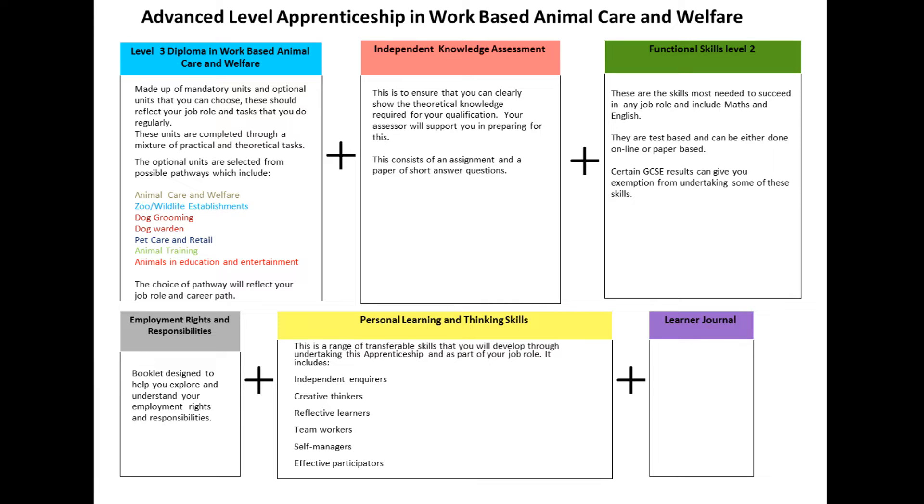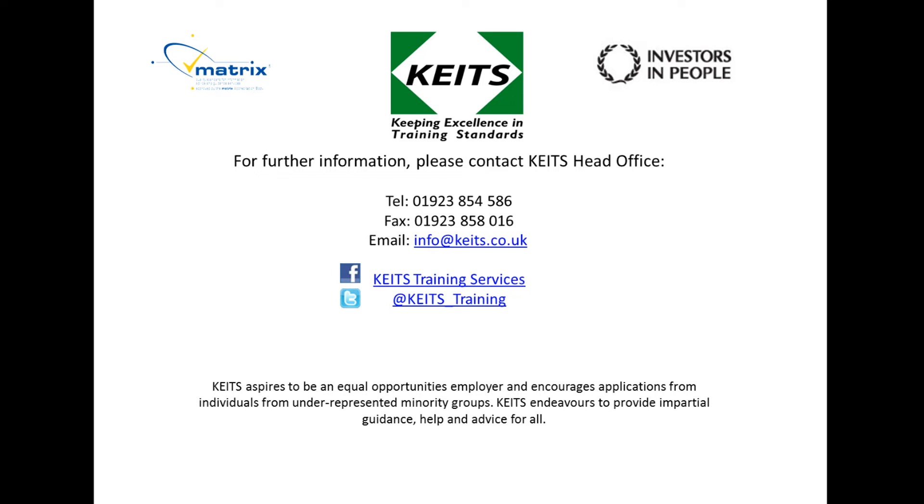Learn a Journal. This journal is designed to chart your journey throughout your apprenticeship. For more information, please don't hesitate to contact us. Thank you very much.